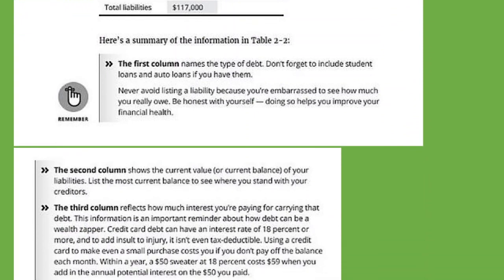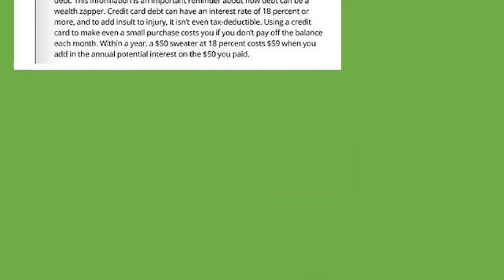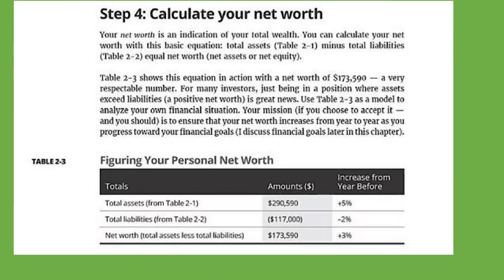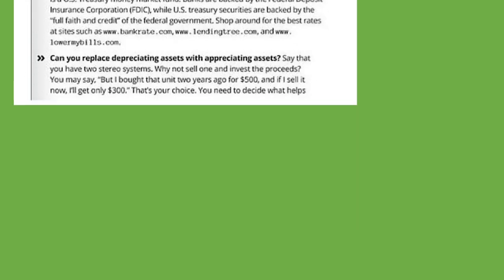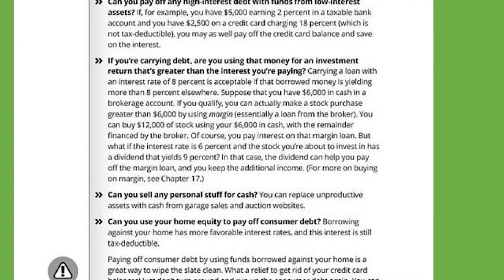You can pause this anytime and read what's here. Step four: calculate your net worth. Your net worth is an indication of your total wealth. You can calculate your net worth with the basic equation: total assets minus total liabilities equals net worth. Step five: analyze your balance sheet. There are all kinds of questions you should answer.